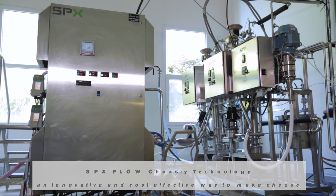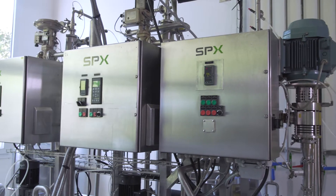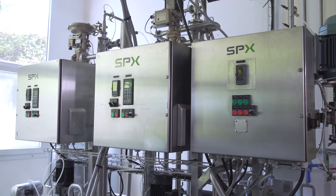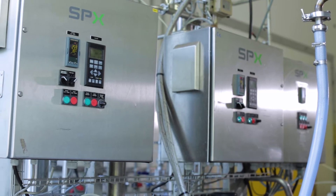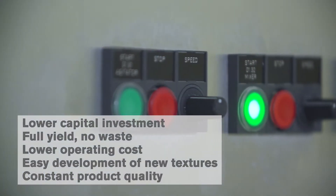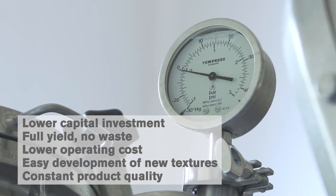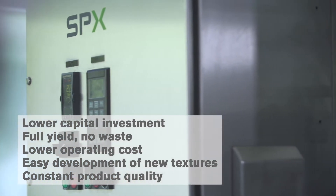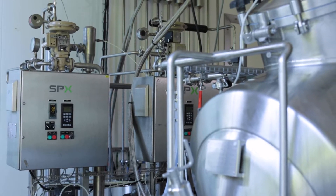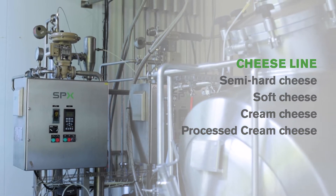This technology was developed to allow customers to adapt formulations based on the local availability and price of raw materials and ingredients, while maintaining product quality. Customers benefit from lower capital investment, full yield and no waste, lower operating cost, and easy development of new textures and constant product quality. Its flexibility allows for the production of a large variety of premium cheeses using dairy or plant-based ingredients.